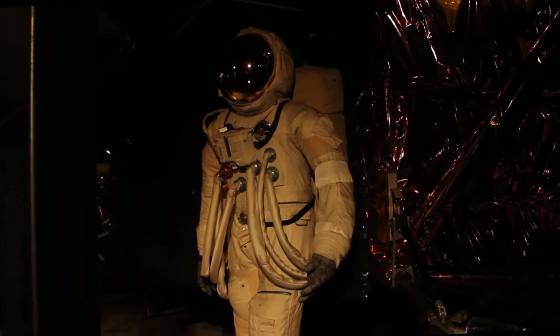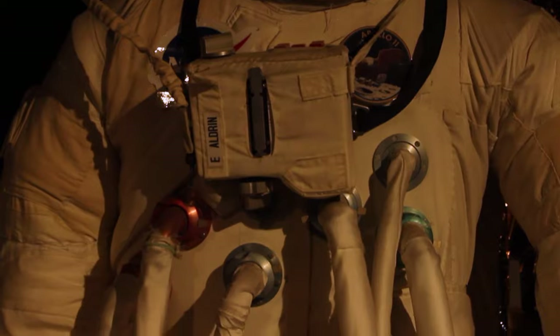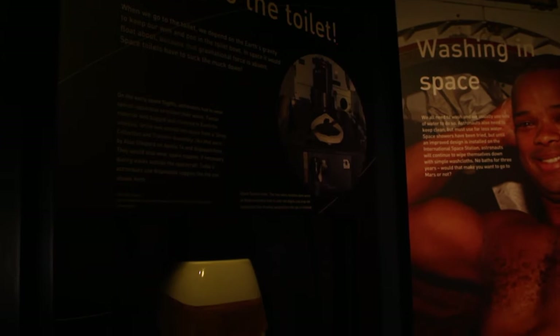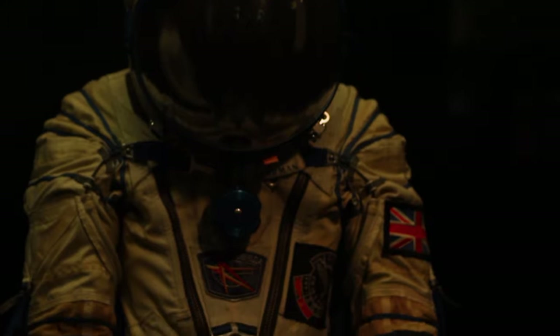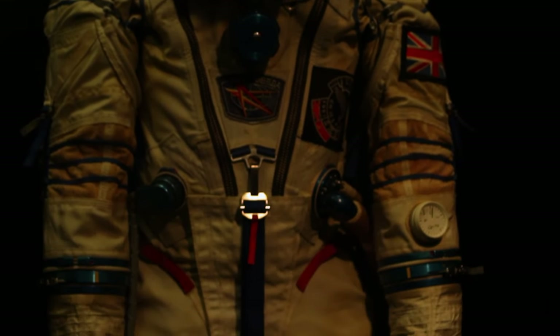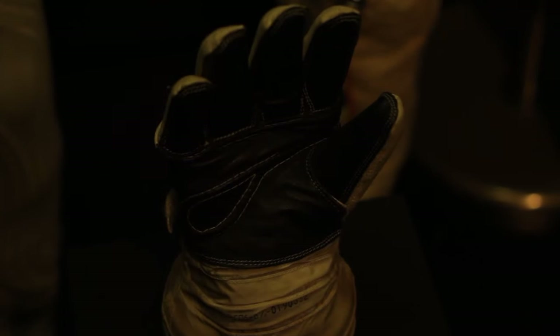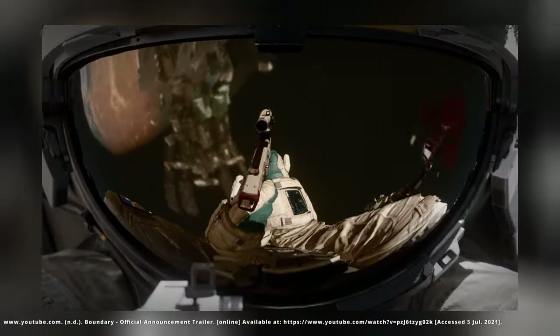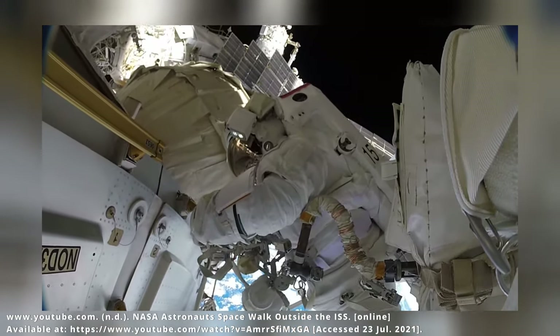One thing we can be certain will be a big part of Starfield is the spacesuits. Whilst we don't know if they act as regular armour or more akin to the hazmat suits and power armour from the Fallout franchise, we know spacesuits will have a very important part in survival. Spacesuits in real life need to protect an astronaut from many dangers. The first being temperature — in Earth's orbit an astronaut on a spacewalk can experience minus 250 degrees Fahrenheit in the shade and 250 degrees Fahrenheit in direct sunlight. The helmet's visor also acts like a large pair of sunglasses, and suits protect the user from UV rays, though not necessarily from particle radiation such as X-rays or gamma rays.